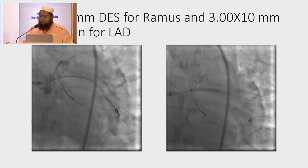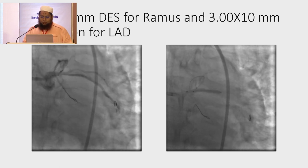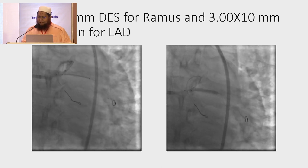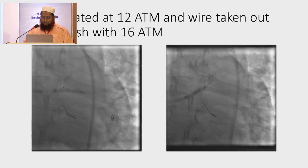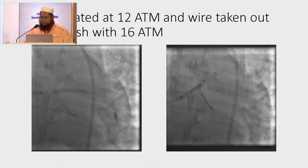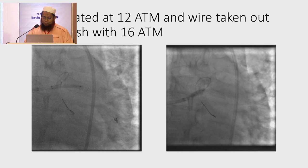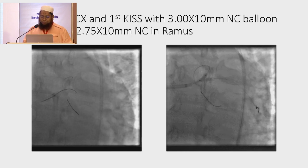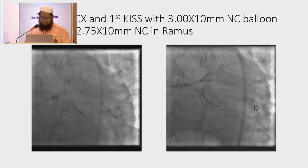So we planned for a two-stent strategy — DK Crush. First, we placed a 2.75 x 28 mm DES for the Ramus and a 3.0 x 10 mm balloon for the LAD. We inflated the stent at 12 atmospheres, then slightly pulled back and re-inflated at 18 atmospheres. Then the whole assembly was taken out and the stent was crushed. The crush was fast — I missed the slide.